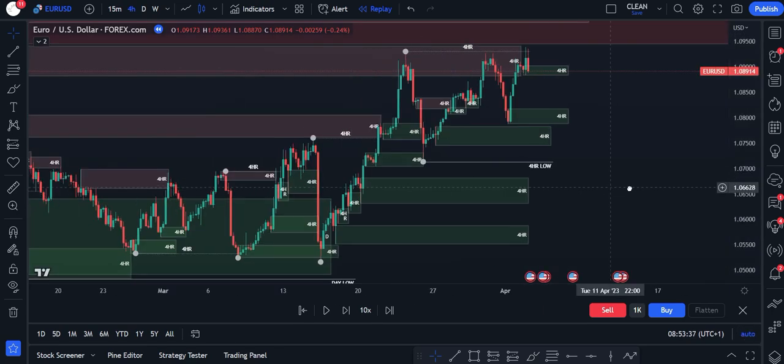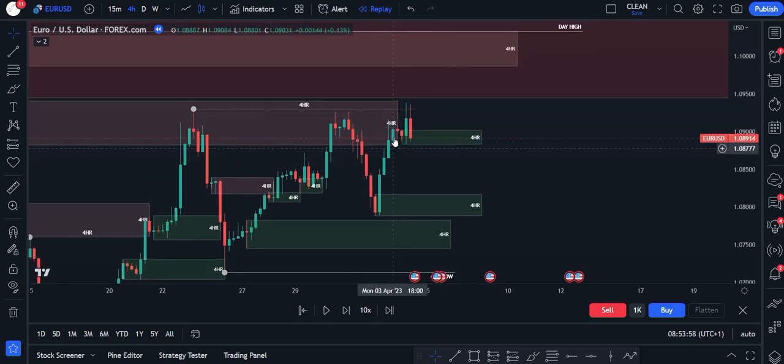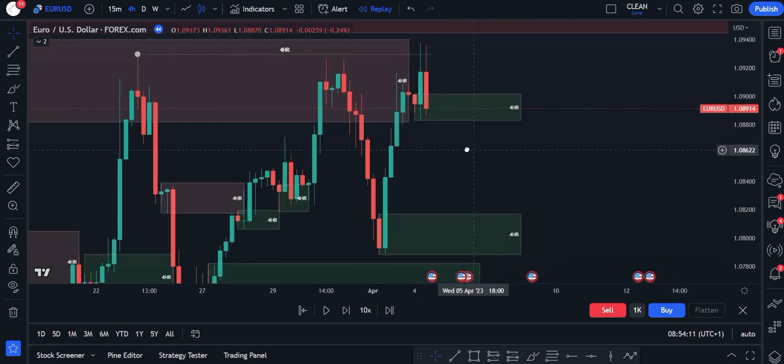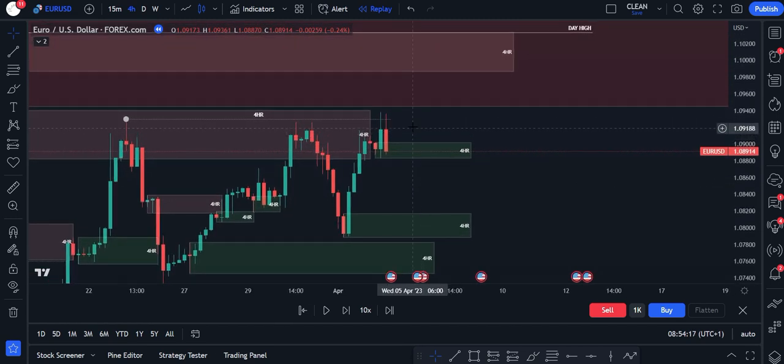Going into the 4-hour chart, this is Monday the 3rd of April down here. We had come up towards this 4-hour high, didn't take it, pushed back down again, and then started to push up higher. We have this very small demand zone where we had this down candle and this bullish green candle. It did wick the high, so this was a bit of a riskier trade and we're quite high in the leg, but I still thought Euro-USD was going to eventually come and break this 4-hour high.